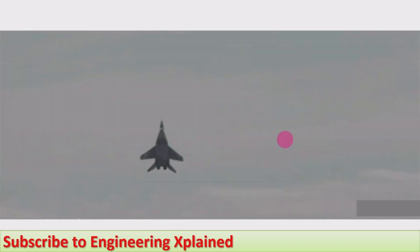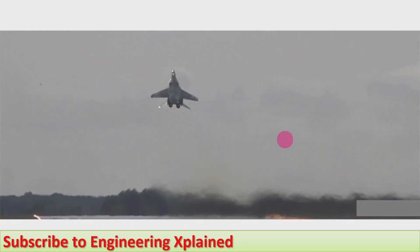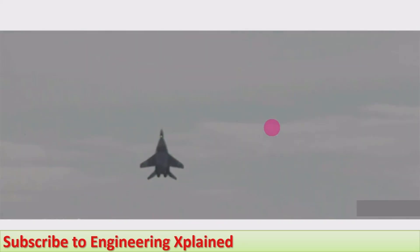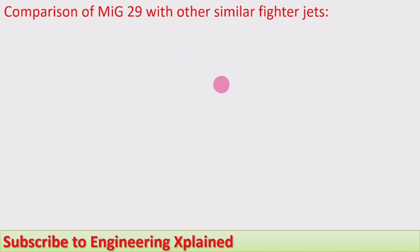This is footage of the MiG-29 flying, showing some of its flight maneuvers. It is a multi-role aircraft capable of combat missions. You can also visit other videos for comparisons of the MiG-29 with similar fighter jets.